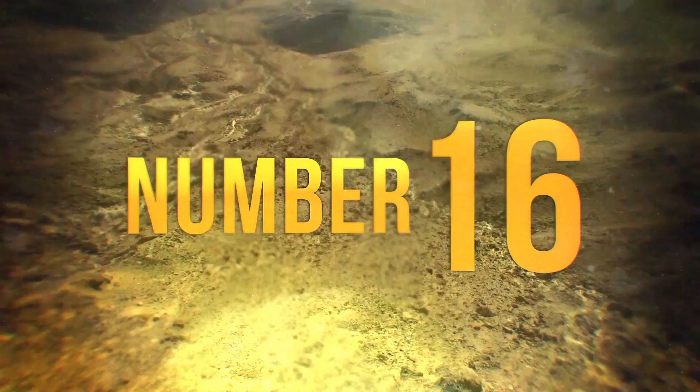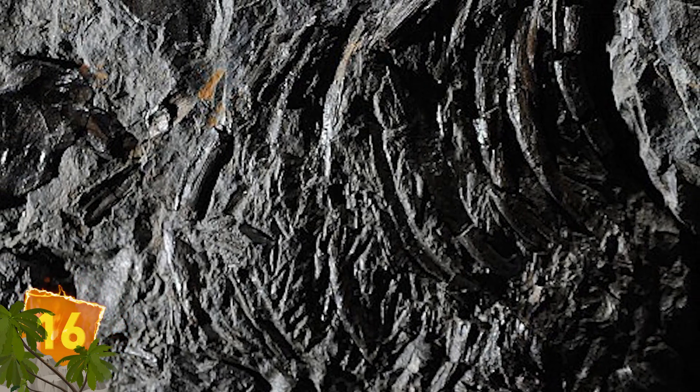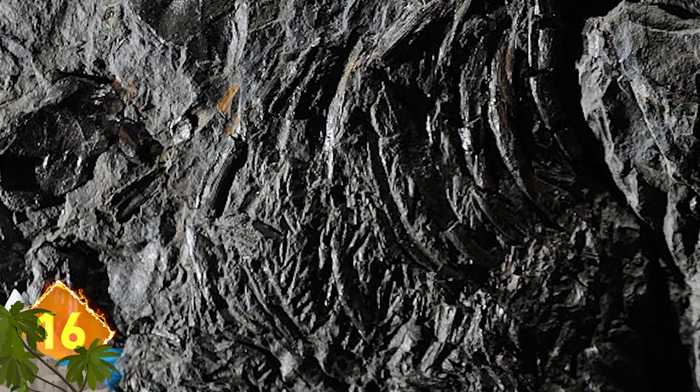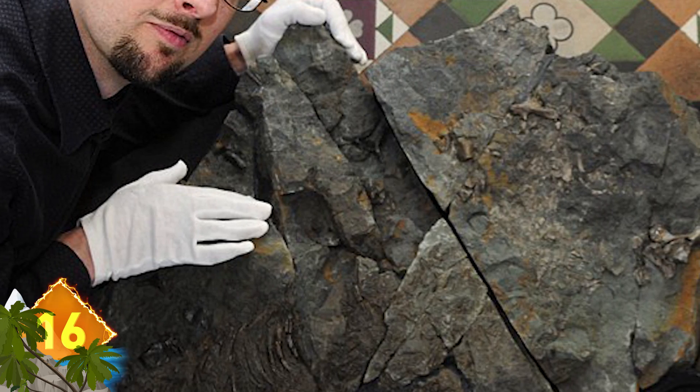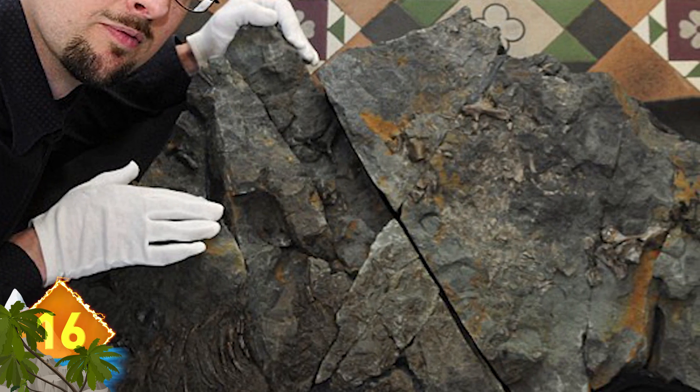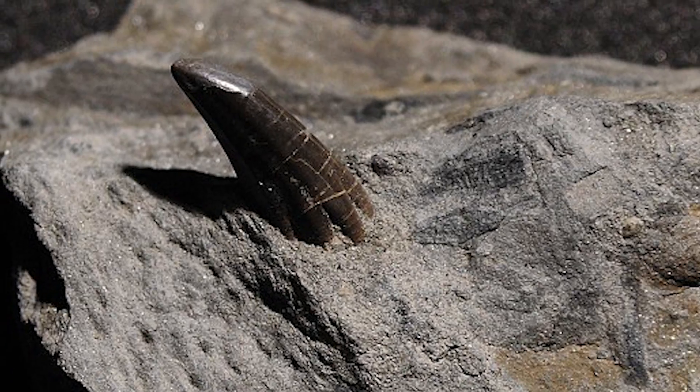Number 16: Twenty fossils discovered in Scotland yielded a collection of plants, fish, and amphibians that lived up to 360 million years ago. Included were well-preserved specimens of millipedes, ferns, and even an amphibian's tooth, as you see here, preserved for posterity.